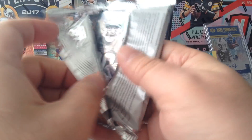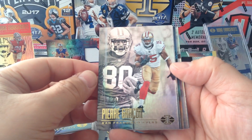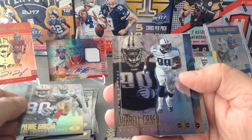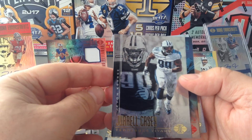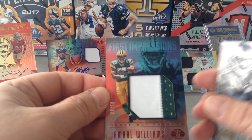Three autos — absolutely brilliant! Love this product, love the base cards as well. Pierre Garcon and of course no introduction needed — Jerry Rice. Jurrell Casey and Javon Clowney — nice one for the Titans.